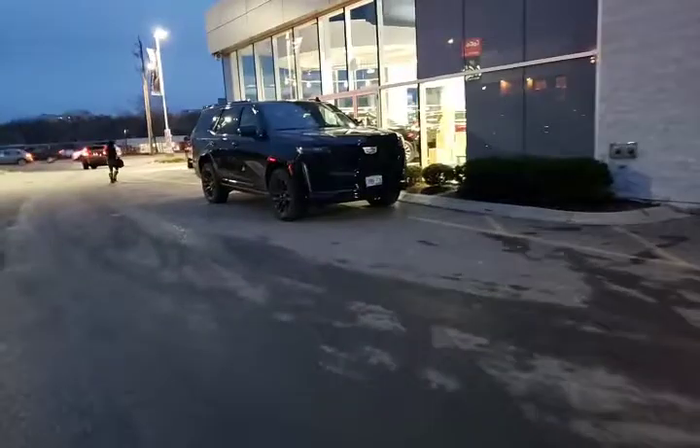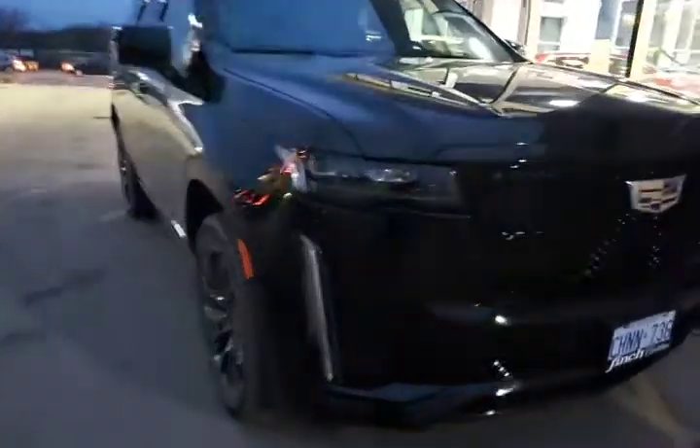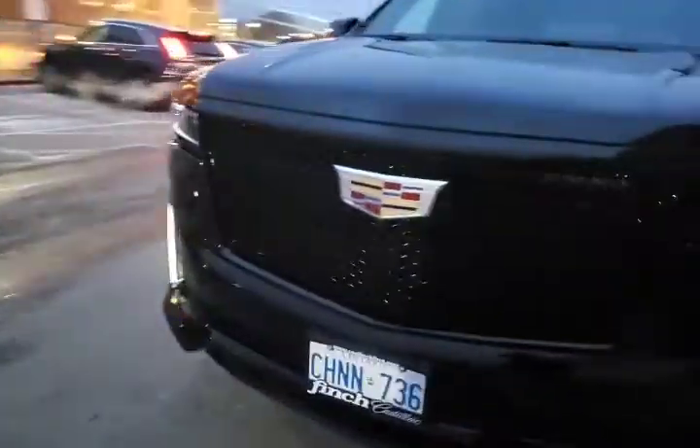Hi everybody, Kevin from Finch Cadillac — and finally the 2021 Escalade, I get a chance to sit in it. Let me flip the camera around and take a look. Oh, it's beautiful! Now we've seen these on the outside plenty of times, but we haven't yet had a chance to take a look on the inside, or at least have a seat in it, so that's what we're going to do right now.